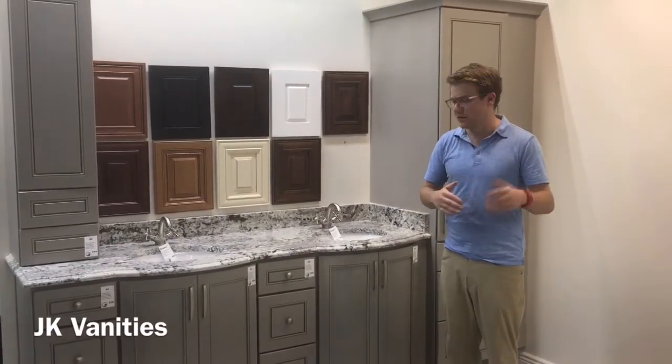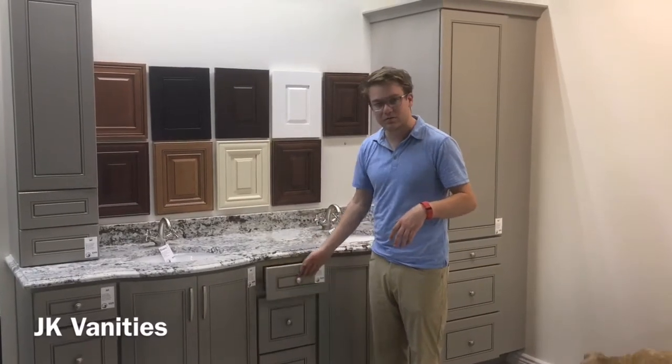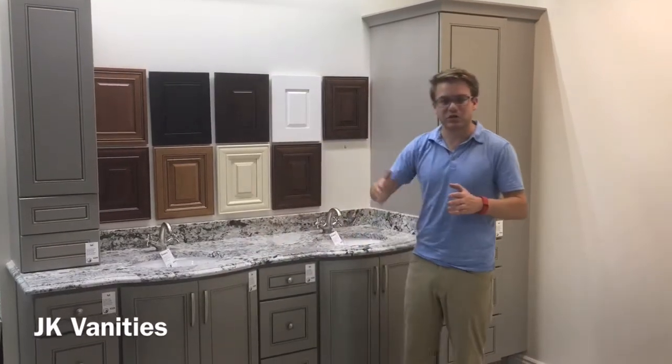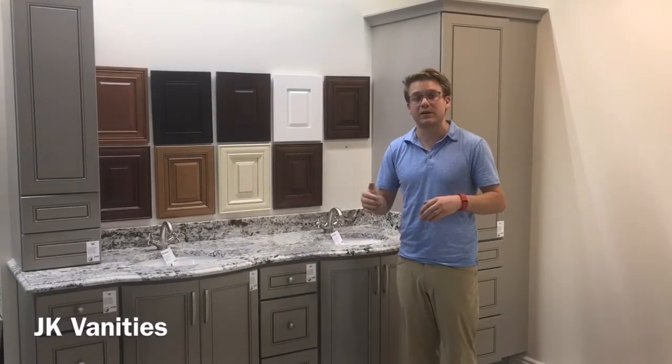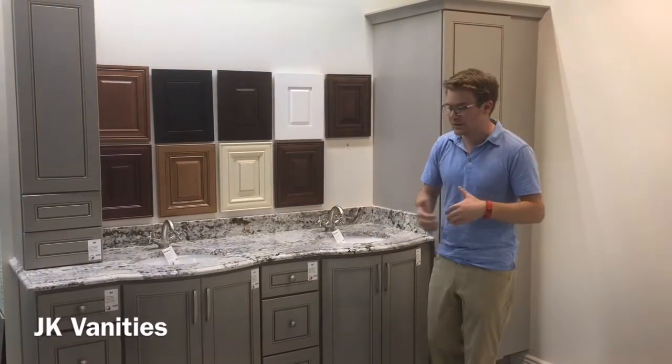Also a little bit higher end. Everything on these is soft close — that's standard, not an upgrade. The finishing has a couple extra steps that you wouldn't find with the monikers or the conifer, so there's more color consistency in the paint.